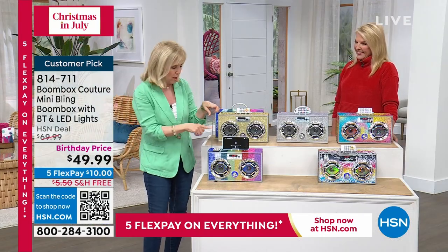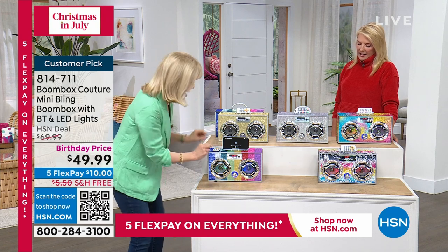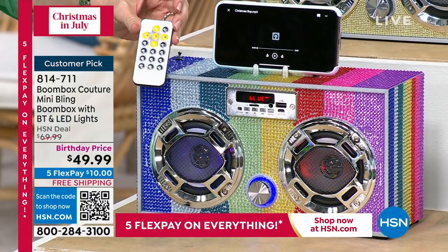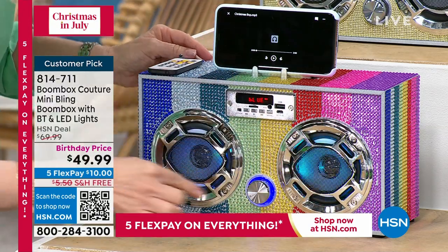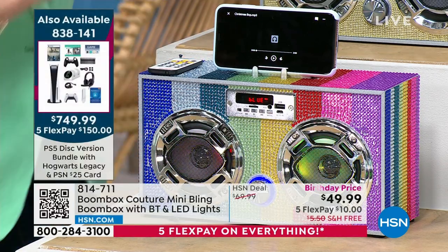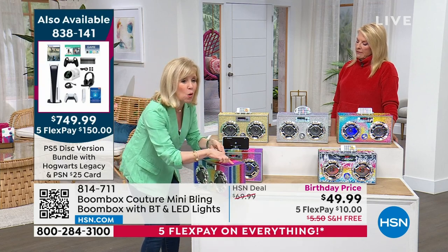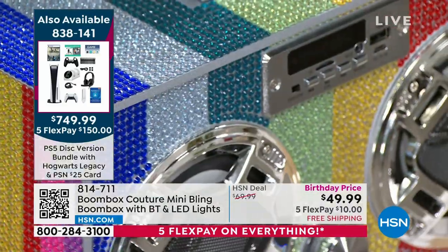You can push the antenna down or up if you want. You've got your remote control — another new feature: you can turn it on and off with the remote control instead of the button, but you can also use the buttons if you want. It's got flashing LED lights that dance to the music. And the sparkles wrap all the way around — you've got your jewels all the way around on the sides.